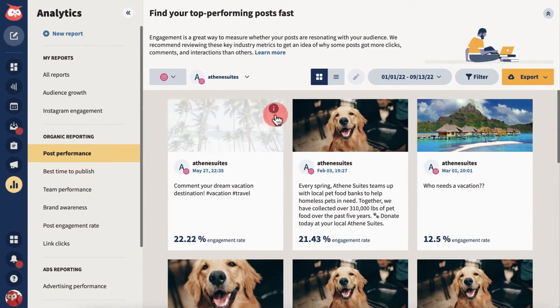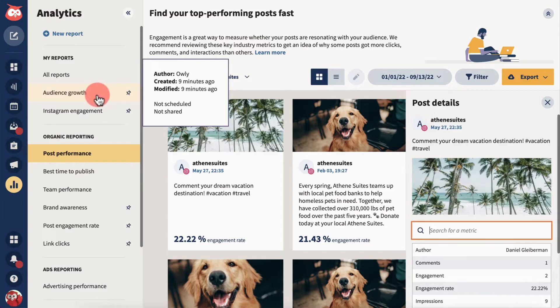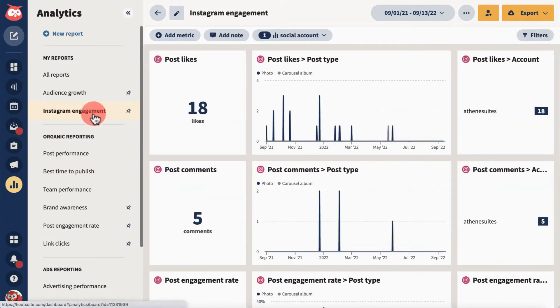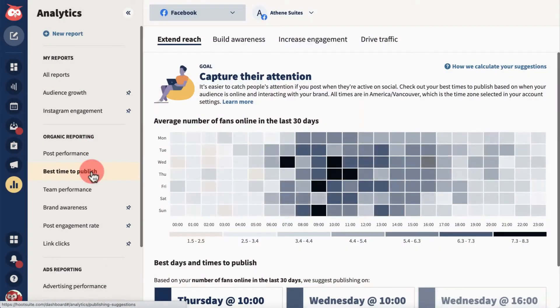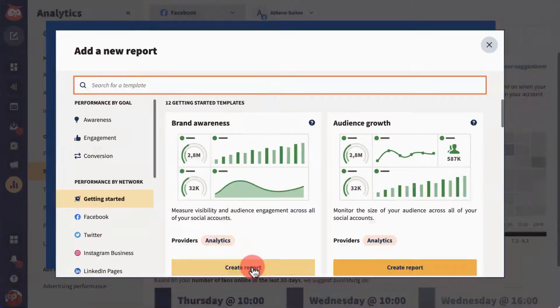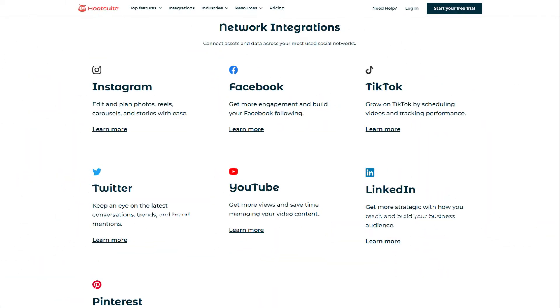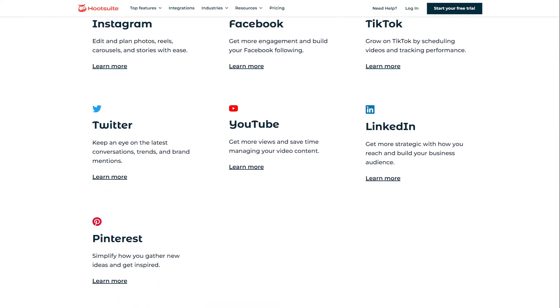Hootsuite is an extensive platform that can handle all of your social media management needs. It's an all-in-one social media tool you can use for almost anything you would want from a social network management program, including scheduling messages, creating and managing potential posts, monitoring your different inboxes, and managing advertising campaigns. Hootsuite supports Twitter, Facebook, YouTube, Instagram, LinkedIn, TikTok, and Pinterest.